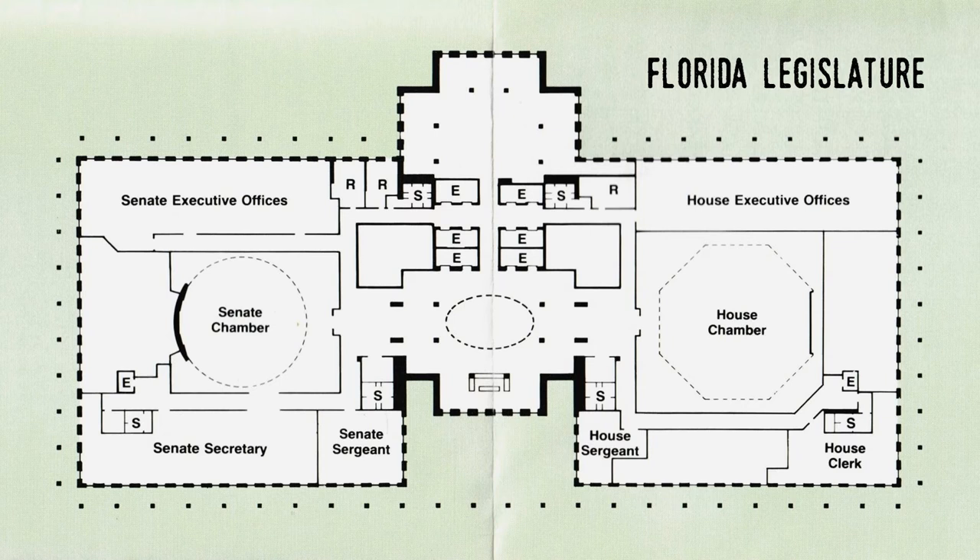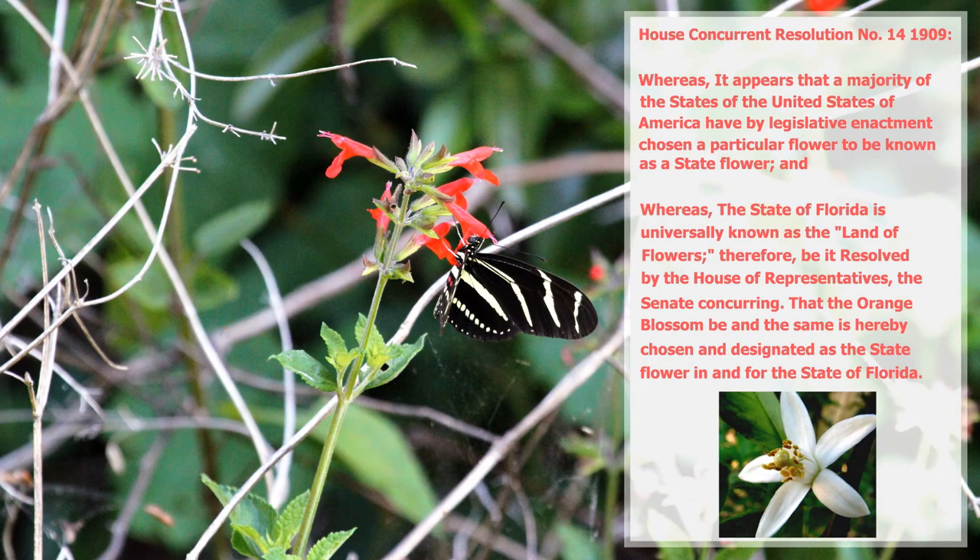The first of Florida's state symbols was the orange blossom. In 1909, the Florida House of Representatives passed House Concurrent Resolution No. 14: 'Whereas it appears that a majority of the states of the United States of America have, by legislative enactment, chosen a particular flower to be known as a state flower, and whereas the state of Florida is universally known as the land of flowers, therefore be it resolved by the House of Representatives, the Senate concurring, that the orange blossom be, and the same is hereby chosen and designated as, the state flower in and for the state of Florida.'